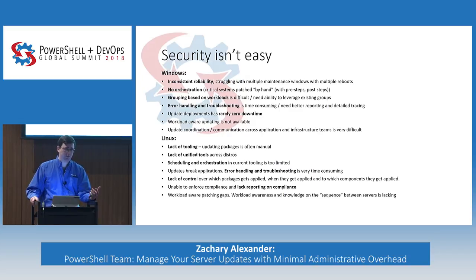On the Linux side of things, because people are deploying more and more Linux servers, there's a lack of tooling for Linux and managing those updates — especially a lack of unified tools. If you have multiple Linux distros in your environment, those distros might all have different package managers, and it's very hard to find a tool that goes across all of them. Scheduling and orchestration is pretty limited for Linux. Updates can break applications, and there's a lack of control over what packages get applied and when, making compliance enforcement very difficult.